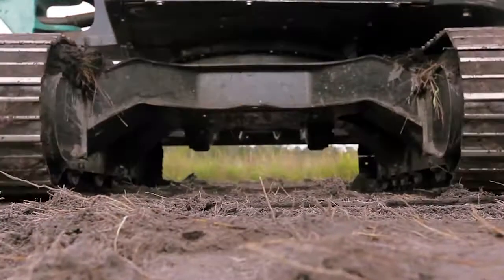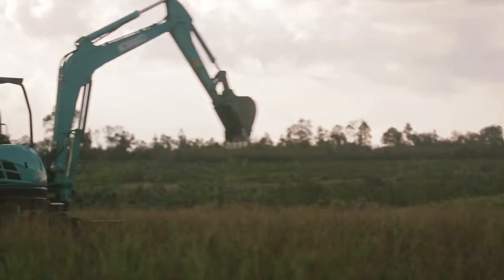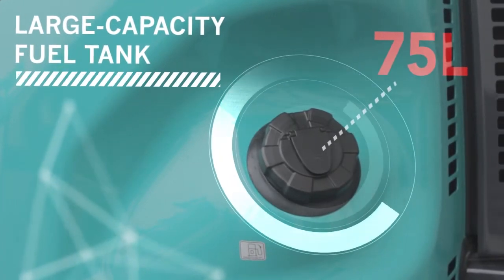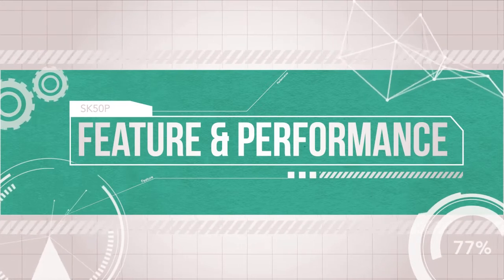Menggunakan tipe enjin terbaru, Mini Ekskavator SK50P memberikan pembakaran yang sempurna dan menghasilkan output tenaga sebesar 28 kW pada putaran enjin 2400 RPM serta irit bahan bakar. Berikut ini adalah fitur-fitur dari Mini Ekskavator SK50P.